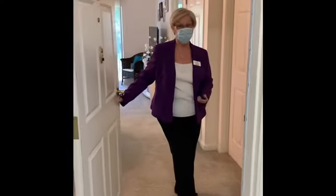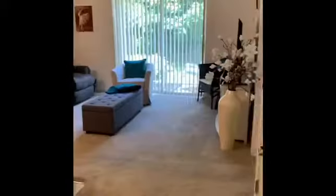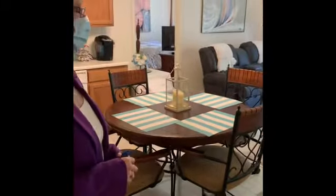Welcome to my apartment. I'd like to show you a two-bedroom apartment. My husband and I have been here four years, so it's been a blessing.